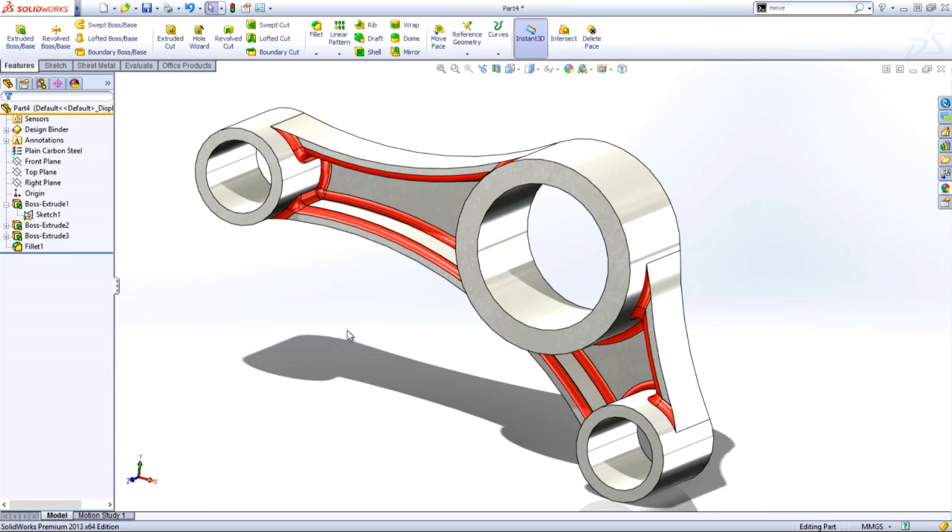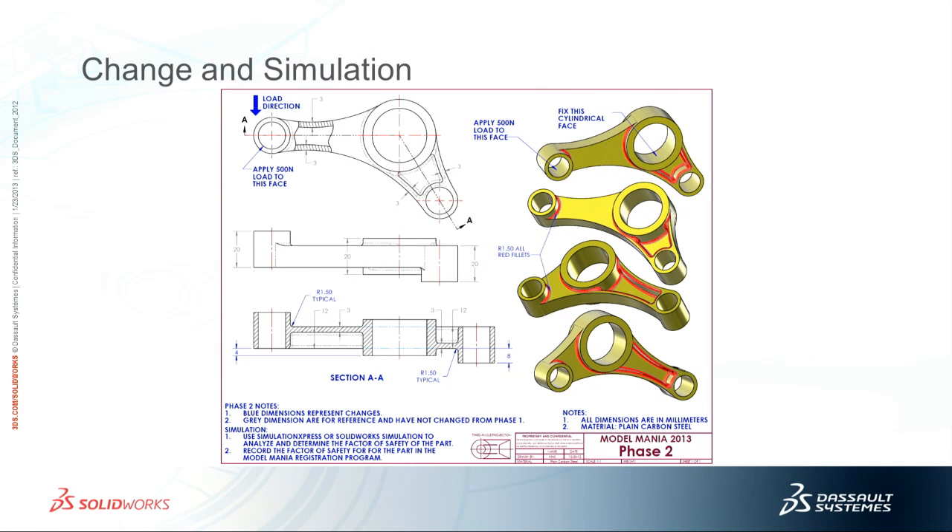Once you're done with the model, we give you another drawing and ask you to make some changes to the part and then run simulation. If you look at the section view, you can see that some of the bosses are shifted in relationship to each other, and some of the webbing is shifted as well — a little bit of a challenge, but it makes the part stronger and better for simulation. We ask you to hold the larger cylindrical face and add a load to the cylindrical face on the left.